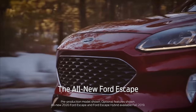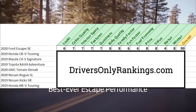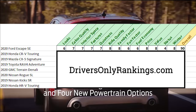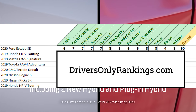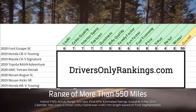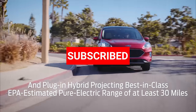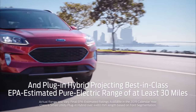Overall, the brand-new 2020 Ford Escape is a huge leap from the last generation, and I'm giving it a score of 90. If you want to see how this Ford Escape ranks among its peers, check out driversonlyrankings.com. Thanks for checking this out guys — make sure you hit the like and subscribe to the channel if you haven't already, and take a look at some of these other videos. Take care.